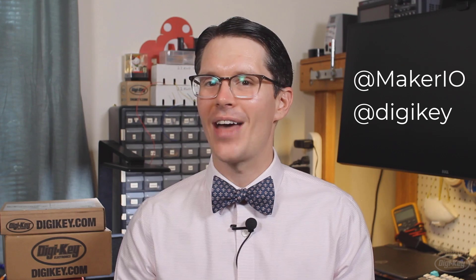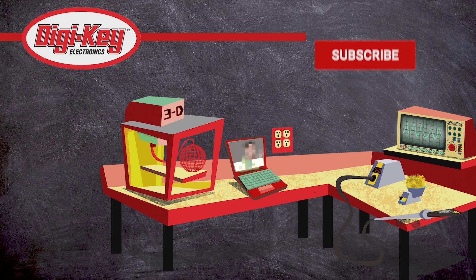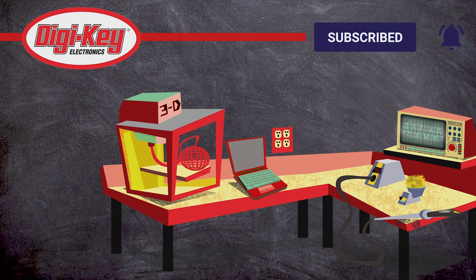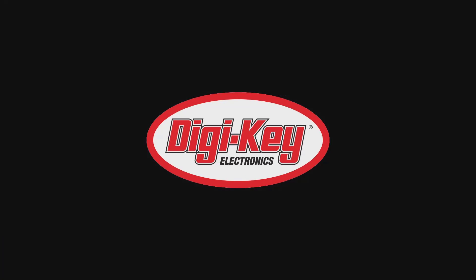This is a first iteration prototype just to see if Jay and I could get something together that worked like a Cyberdeck. There's a lot more we want to do with this, but that will be saved for a future project and video. I hope this helps you get started creating your own Cyberdeck. We really want to see what fun things you build — if you build your own Cyberdeck, please post it and tag us at MakerIO and at Digikey. Happy hacking! We'll see you next time!